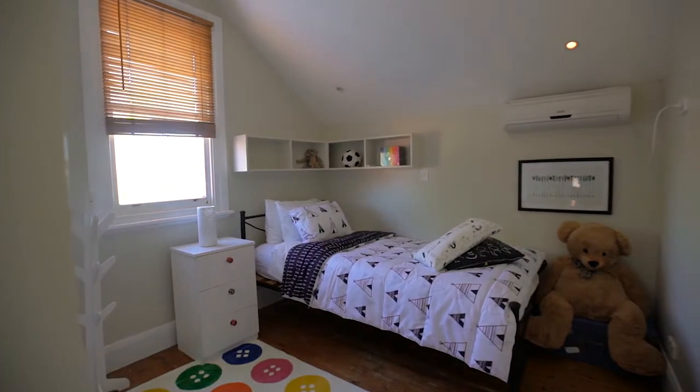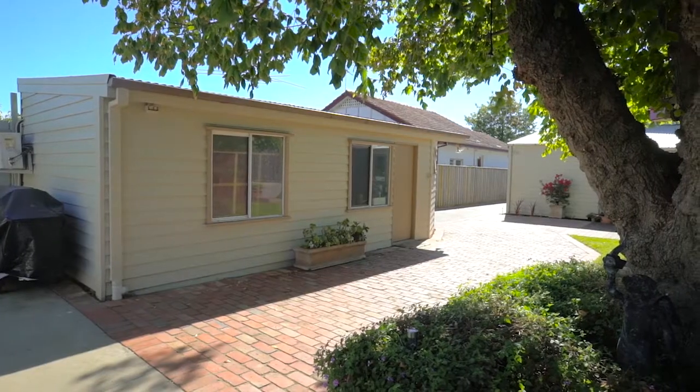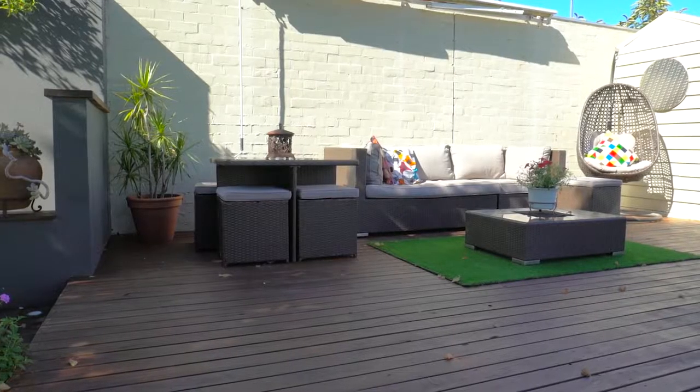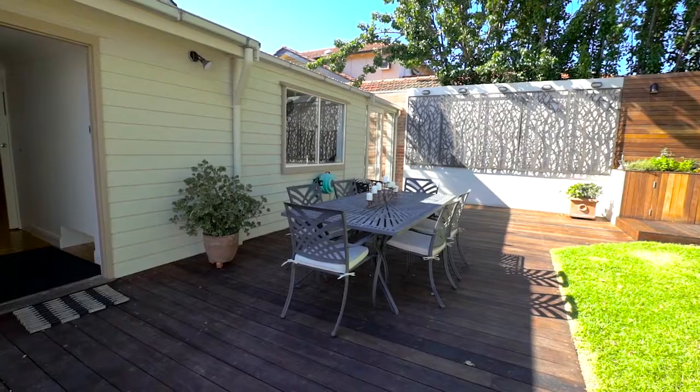Leaving the main house you cross the paved entertainment area to the separate accommodation. The extensive northwest rear garden has ample space for play areas extending to a poolside sitting and lounging area, all viewable from the kitchen window.